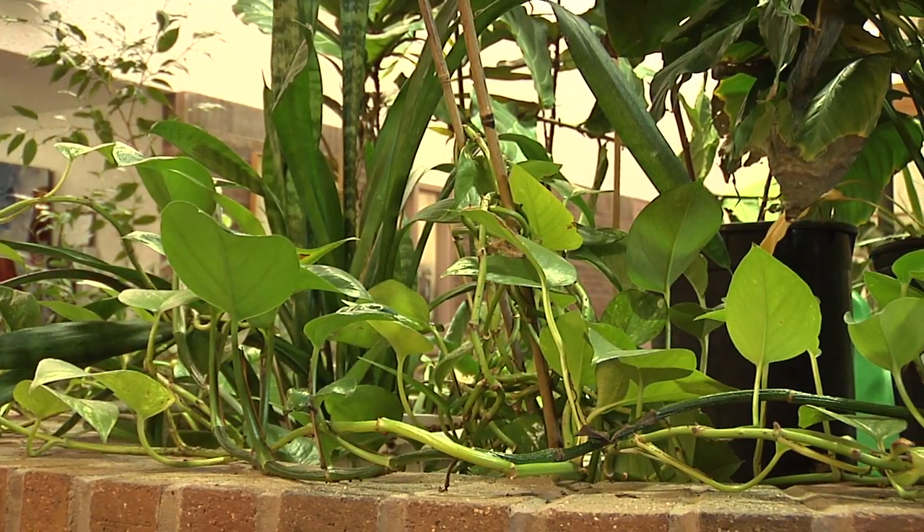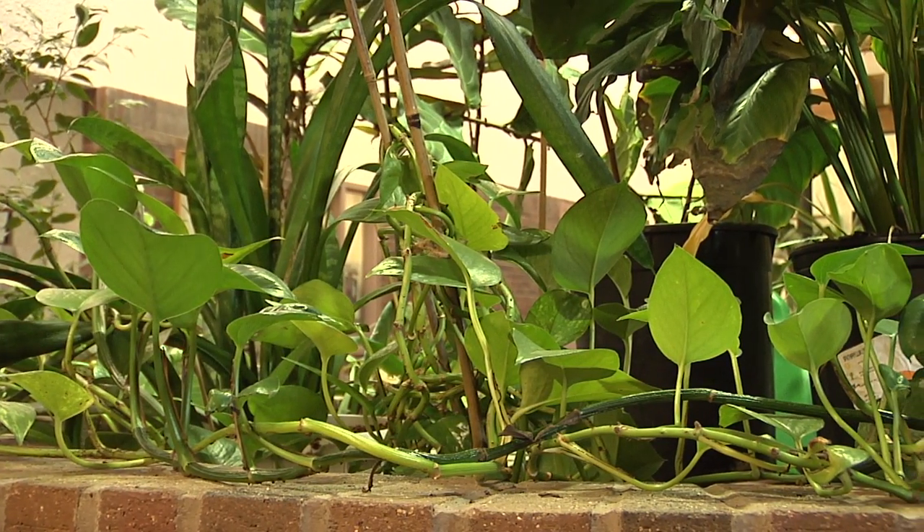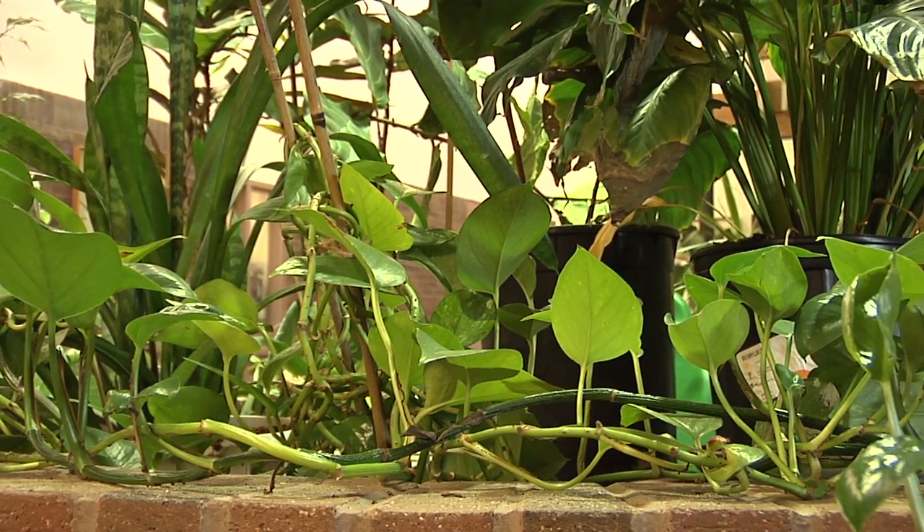No matter where you go in the world, all plants have the same three needs. And those three needs are light, water, and nutrients.